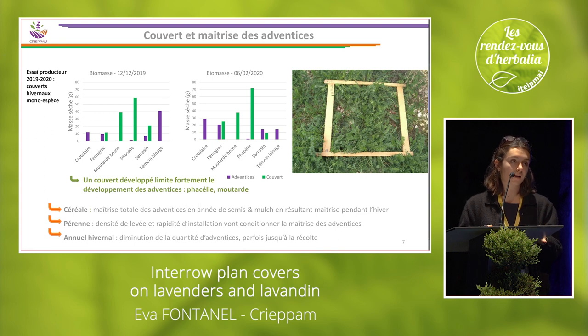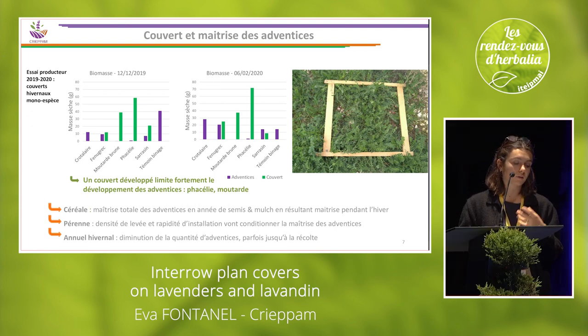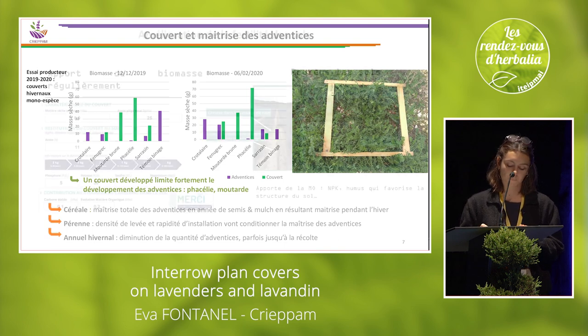Overall, cover crops implanted in year one of plantation are usually cereals, and they enable weed control throughout the whole summer season. After destruction in July or August, when left as a mulch, the effect on weeds continues. Key factors for weed control include germination density and how fast the cover grows to start competing with weeds as early as possible. Regarding winter covers, they're usually sown in September and reduce weeds through winter because they produce a lot of biomass, setting up fast competition with weeds.